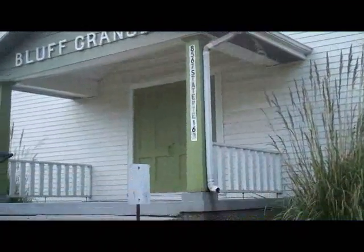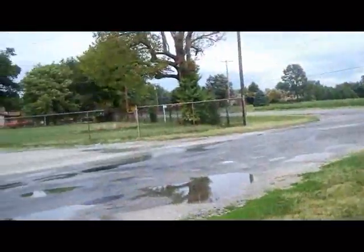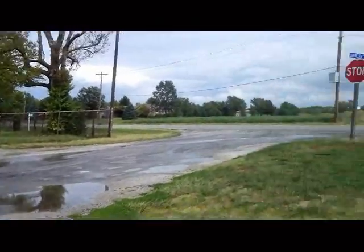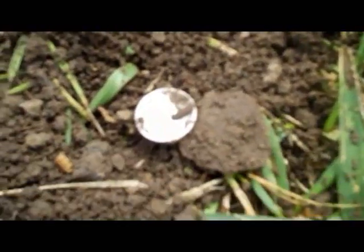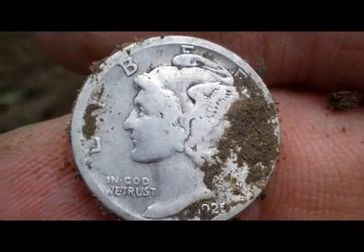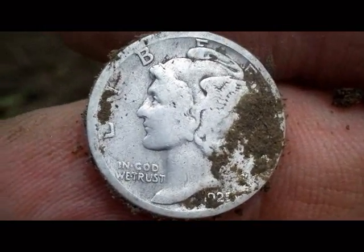Hey diggers, I'm here at this old grange and I've got Tony Twocent - he's on the other side of that tree over there. He found a walking liberty half a little while ago. I just walked over here, got my first signal and it's a mercury dime. It's nice when your first coin is a silver.